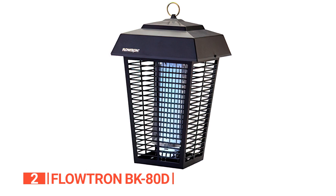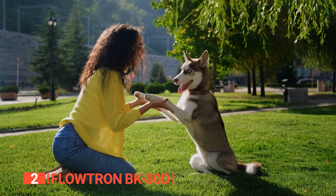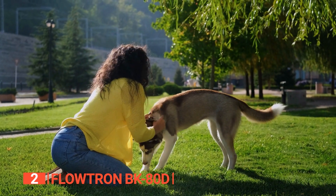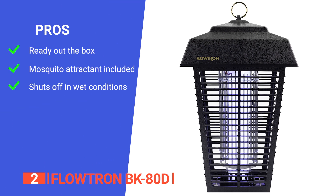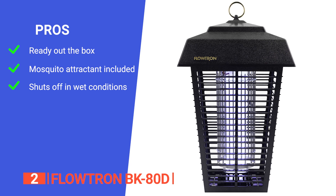This bug killer uses the same power at night as during the day, making it reliable and efficient. Its lightweight and portable design is perfect for patios, porches, or anywhere you need effective pest control.